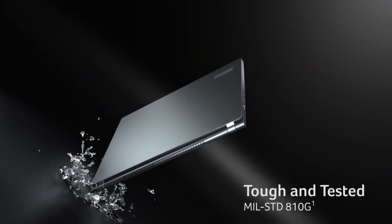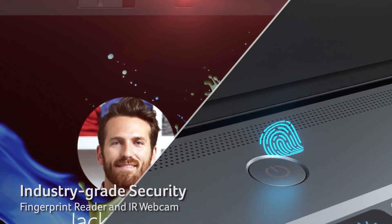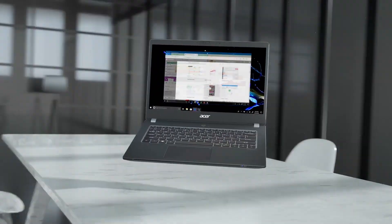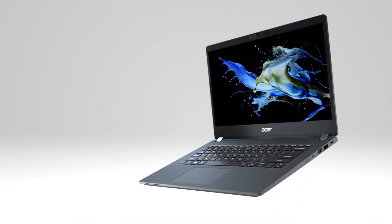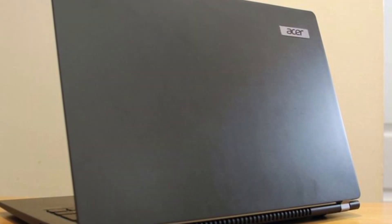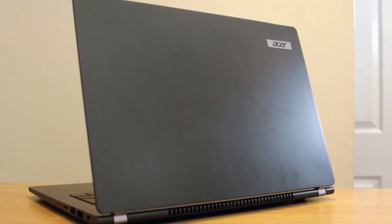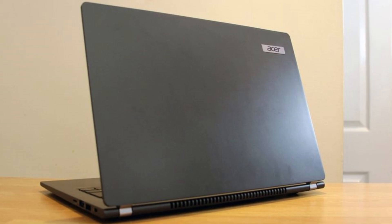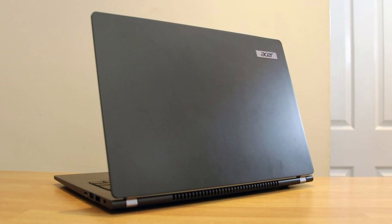Security features are comprehensive, including an IR webcam with a privacy shutter, a fingerprint reader integrated into the power button, and support for Windows Hello. The Acer Travelmate P614 is priced at $1,329 for the configuration featuring the Intel Core i5-1335U processor, 16GB of RAM, and a 1TB SSD. Its combination of powerful internals, a vibrant display, lightweight design, and extensive connectivity options make it a strong contender for professionals seeking a reliable business laptop.